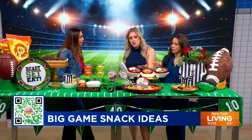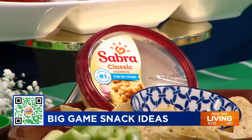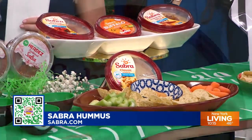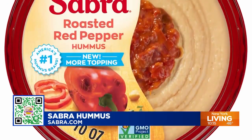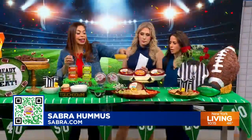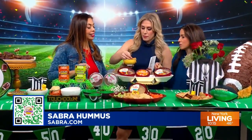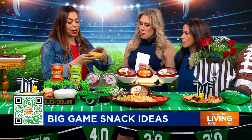For a savory option, some hummus. Sabra is very cool — did you know they are the official hummus of the NFL? They are on theme with the red roasted pepper hummus and the Frank's Red Hot buffalo flavor, which is supremely spicy. There's a great creaminess to it, and it's perfect for dipping veggies. Very on brand and on theme with all that red hot spiciness.